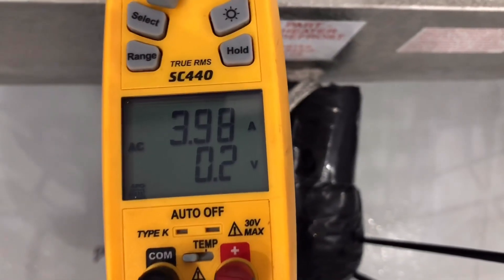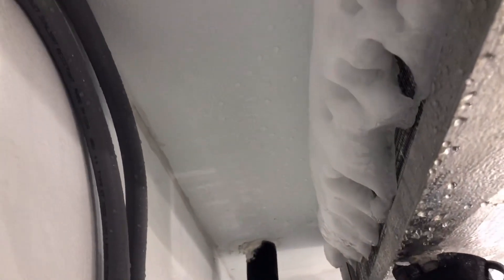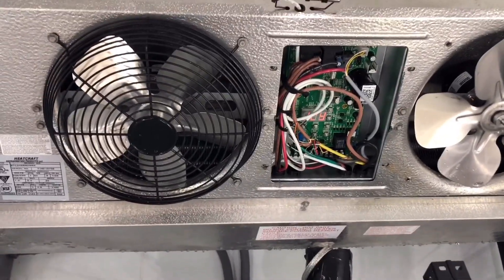You got your defrost relay right here, defrost heaters, and we are pulling 4 amps, 3.9 amps. Fans stopped during defrost — that is good. You can see the ice back there. So we are going to have to dig deeper into why it got a lot of ice buildup, but there is still a lot of ice back here. It's one of those days — it's over past 10 o'clock and we are still defrosting coils and we still got to see what is wrong with it.